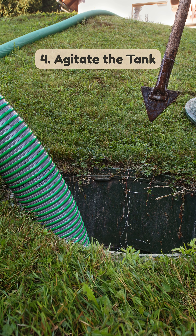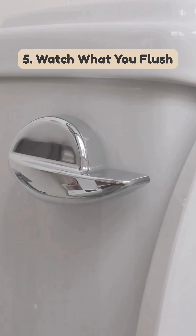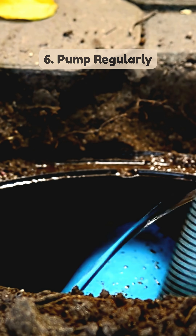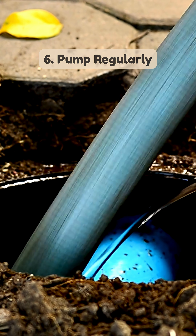4. Agitate the tank — professional stirring helps break compacted solids. 5. Watch what you flush — avoid non-biodegradable items and chemicals. 6. Pump regularly — pump your tank every three to five years to remove excess sludge.